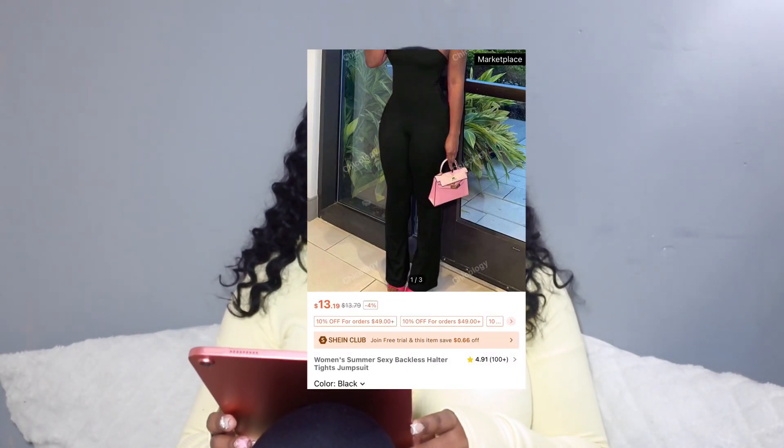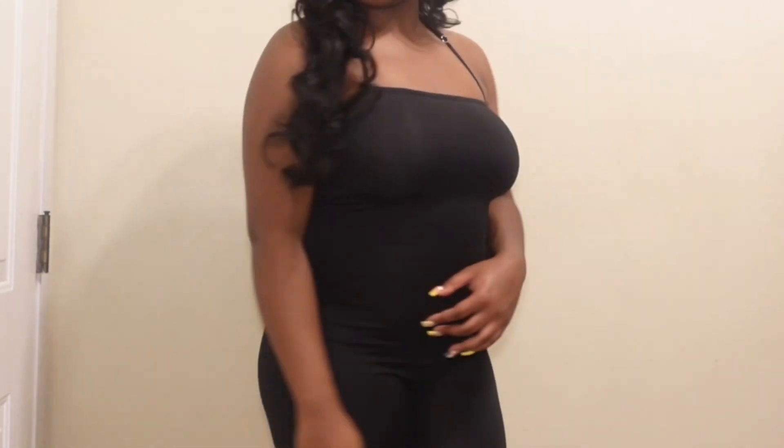Next item I got is this black jumpsuit. The straps in the back go around your neck and it doesn't cross back. It has bootcut legs — I was trying to show that to y'all.